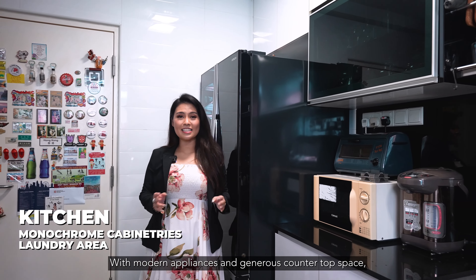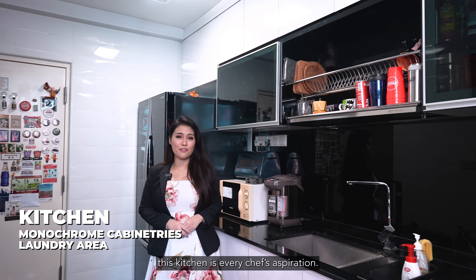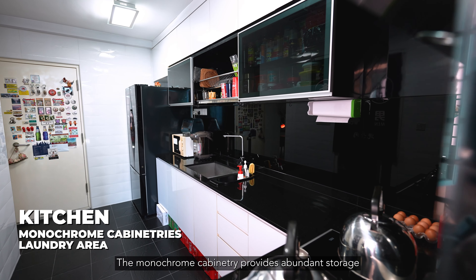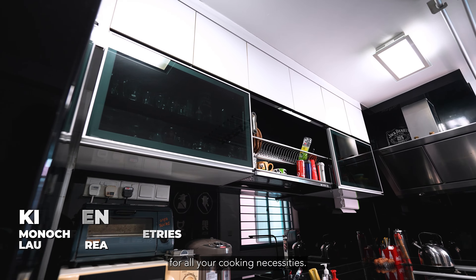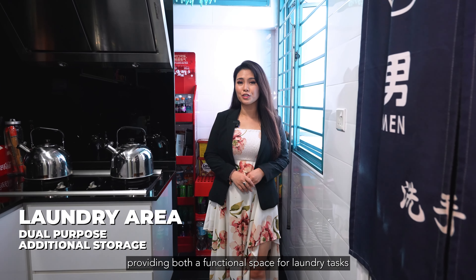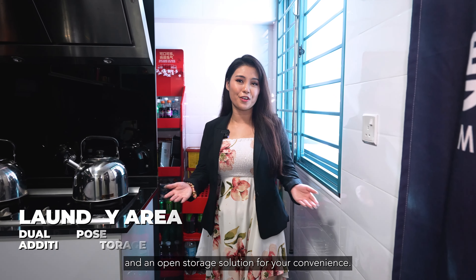With modern appliances and generous countertop space, this kitchen is every chef's aspiration. The monochrome cabinetry provides abundant storage for all your cooking necessities, while the laundry area serves a dual purpose, providing both a functional space for laundry tasks and an open storage solution for your convenience.